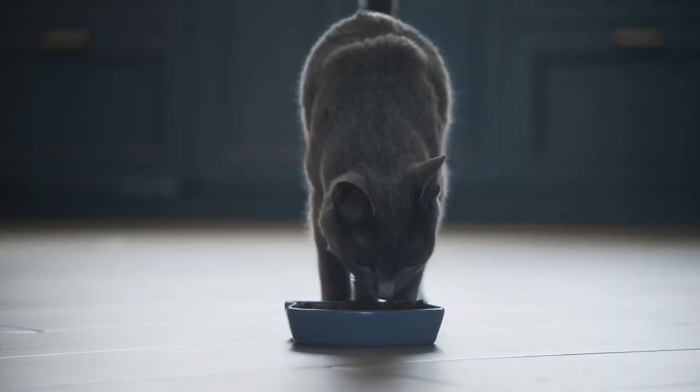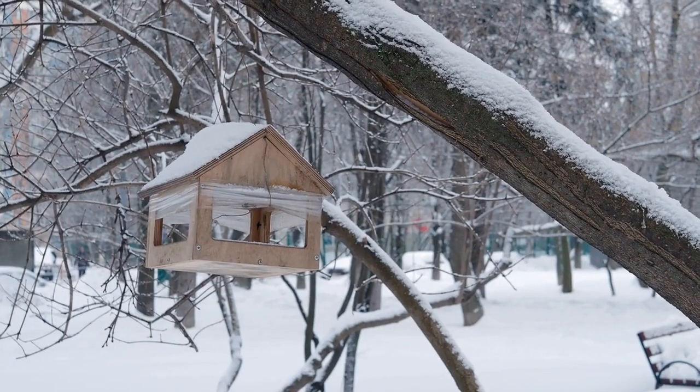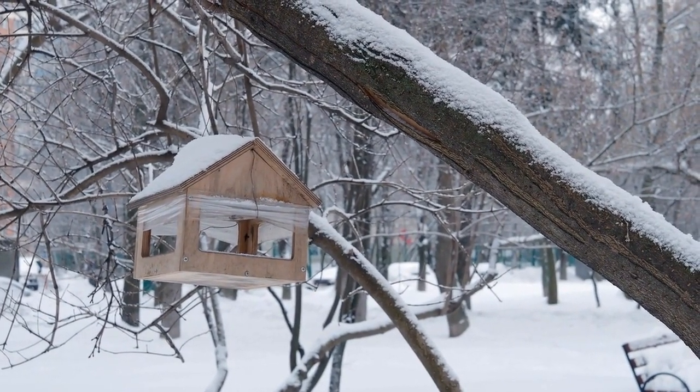Environmental enrichment. Cats benefit from exposure to natural stimuli. If possible, provide a view of the outdoors or install a bird feeder outside a window.